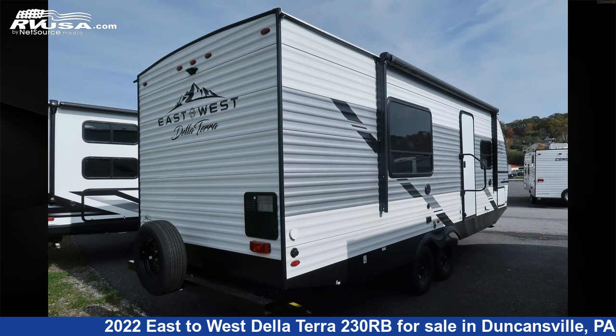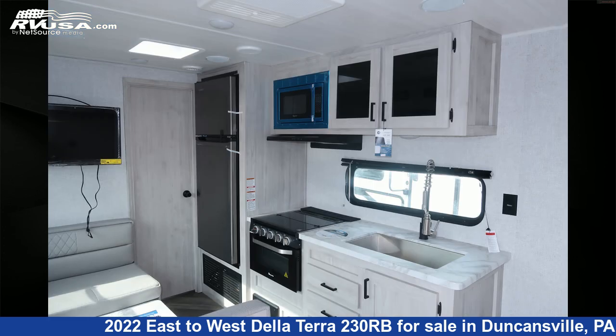The unloaded weight of this 2022 East to West De La Terra 230RB is 4,938 pounds.